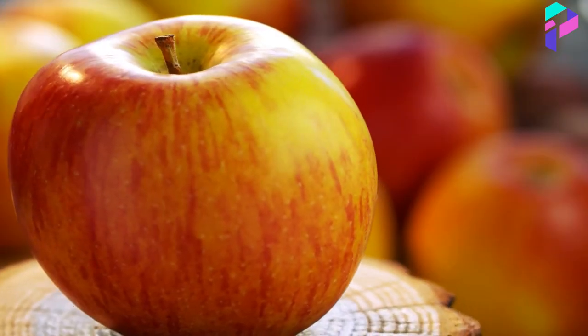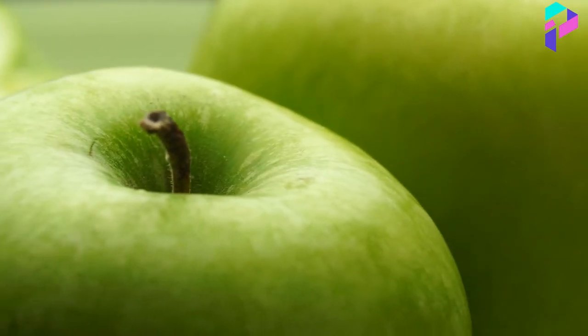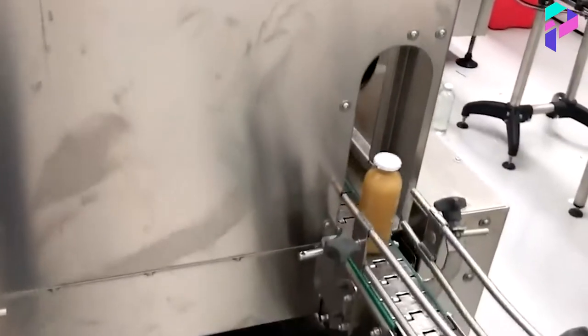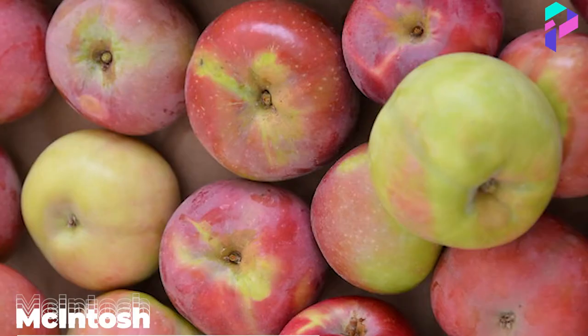Various apple varieties can be used in the production of apple juice, each with its own taste and aroma. Some of the popular varieties used to make apple juice include Granny Smith, Gala, Honeycrisp, and McIntosh.